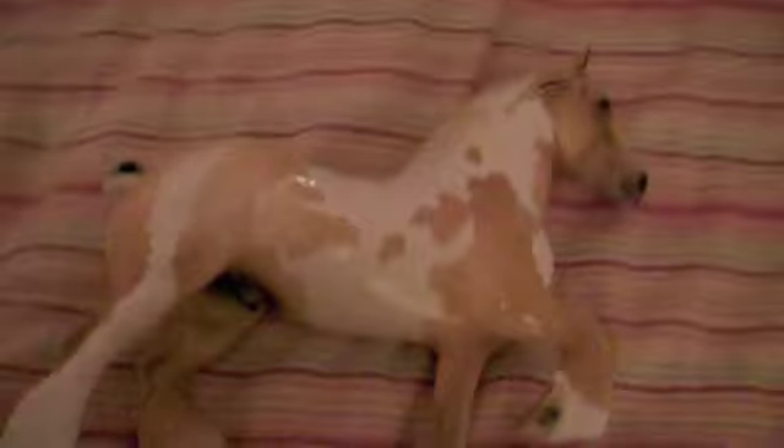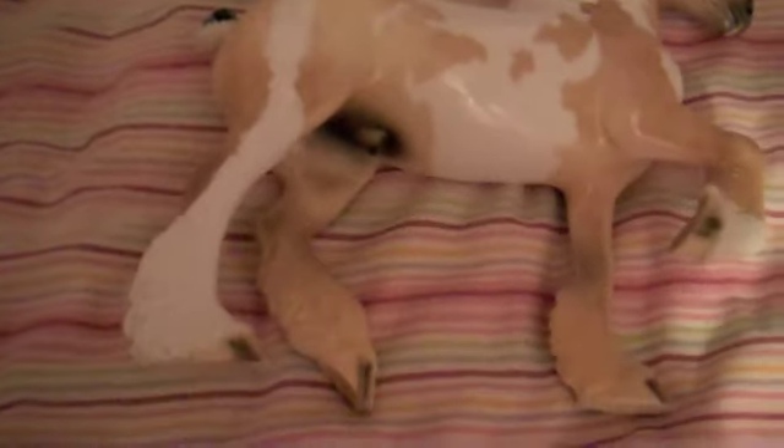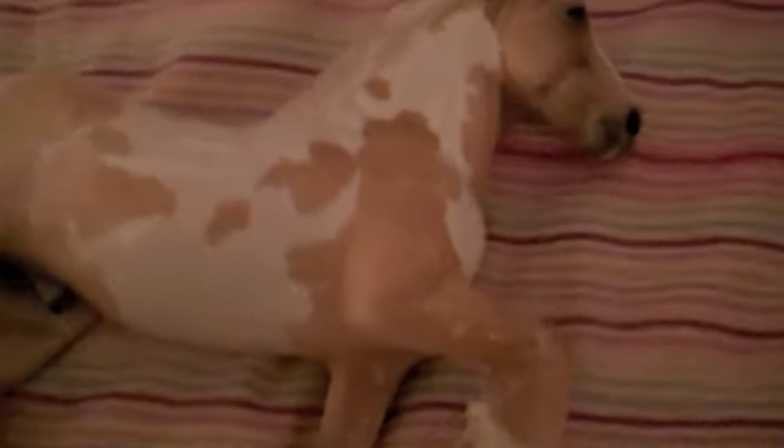I will just lay him down so you can kind of see him. He's very, very pretty. He has a lot of nice shading, he has dapples, and he has beautiful eyes and beautiful markings.